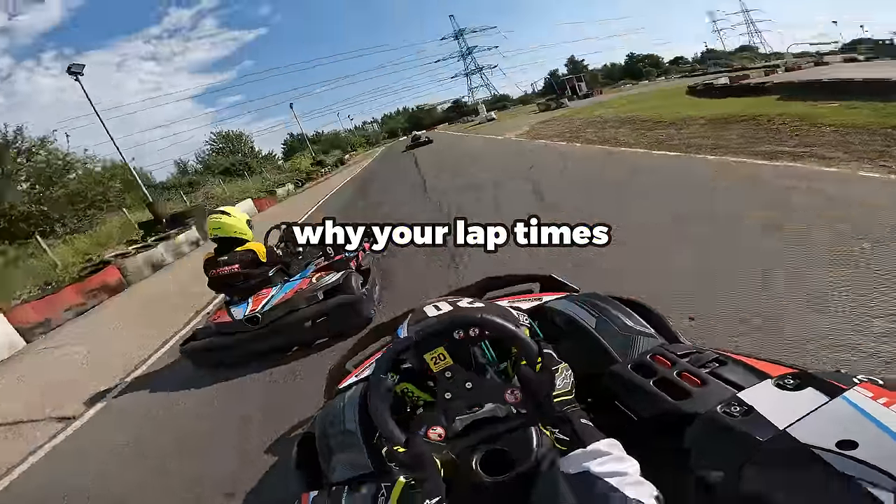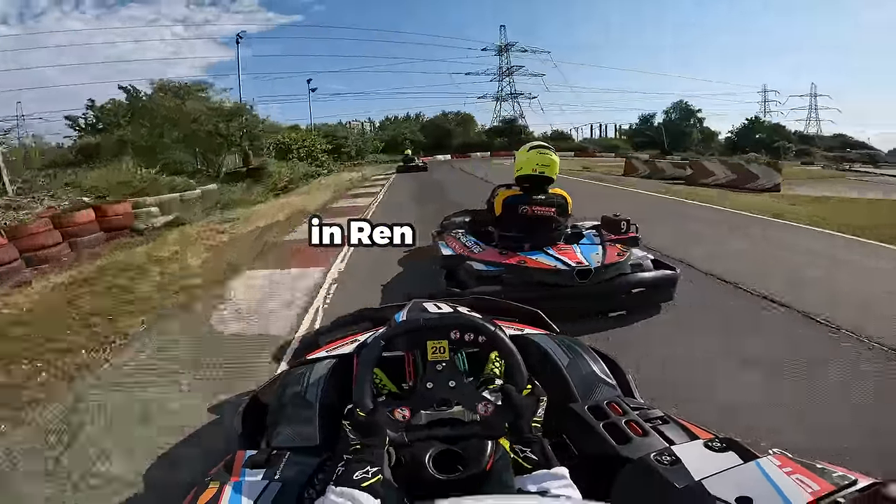Five reasons why your lap times are not improving in rental karting.